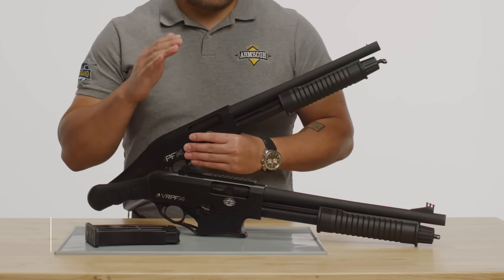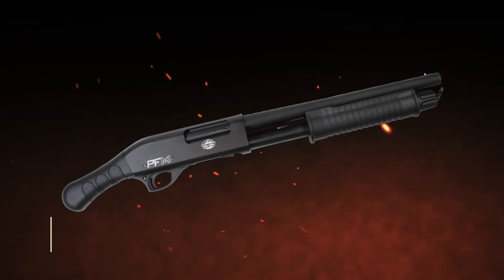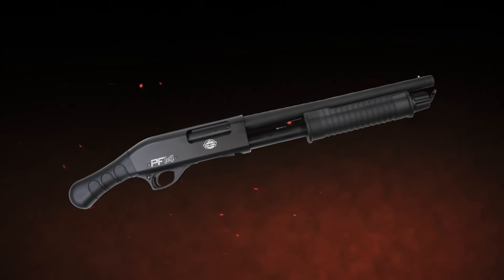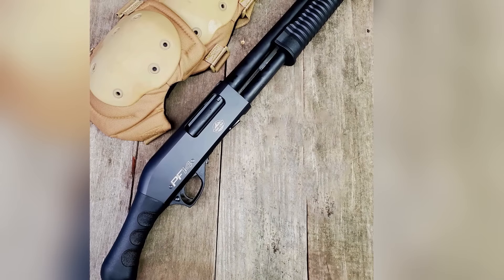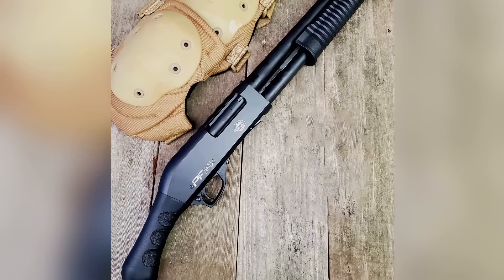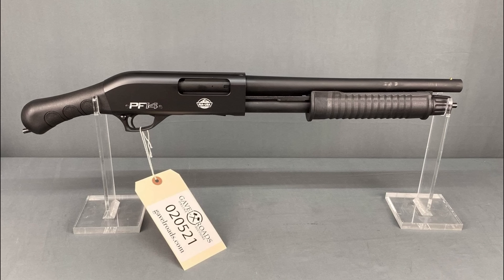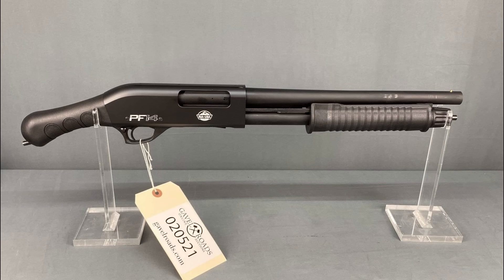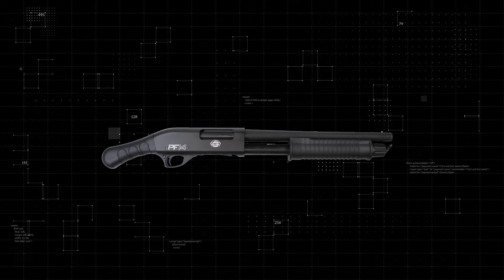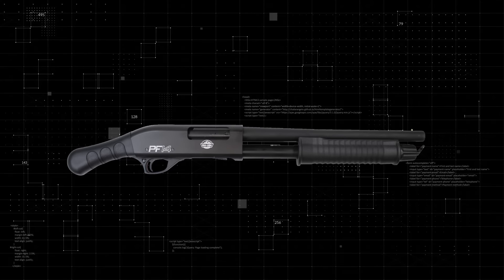The biggest pro is the price: at $369, you're getting a solid home defense shotgun without breaking the bank. It's reliable, simple to use, and easy to maintain. However, the fixed grip lacks texturing, which can make it harder to handle in stressful or sweaty situations. You may want to invest in tactical gloves for a better grip — but once you do, the PF-14 will excel in close-quarters home defense, especially in small homes or mobile environments like RVs. Its compact size and simple design make it a no-fuss option for those who need a reliable firearm without the bells and whistles.